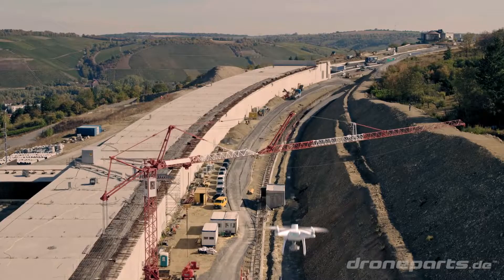Drones are proving to be very efficient tools in the construction industry, and I am convinced that they will be integrated more and more into construction processes on the international stage.